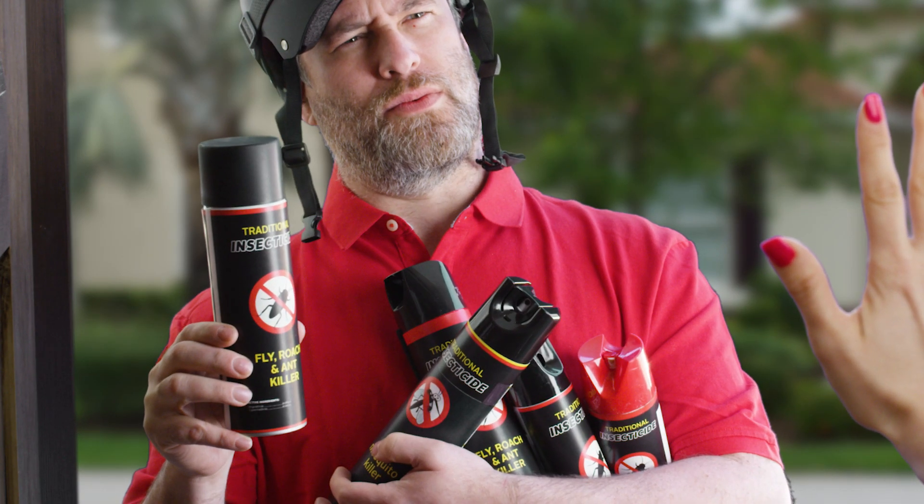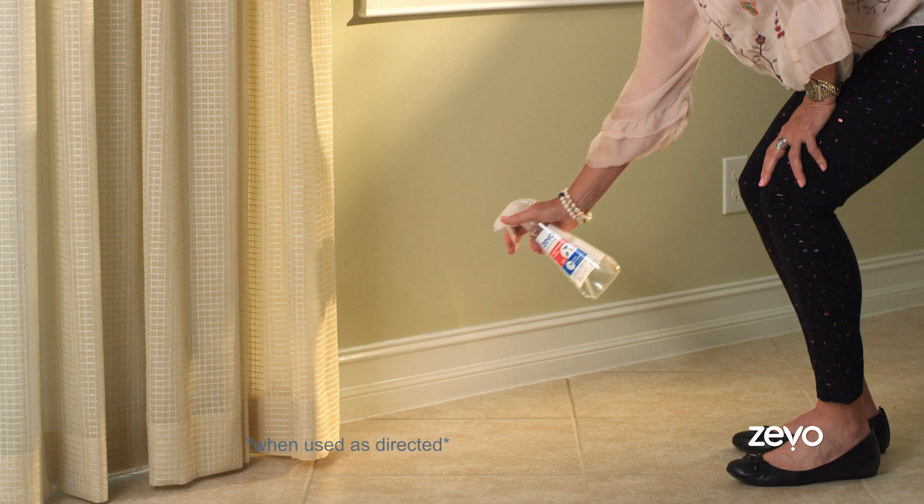Got bugs in your house? Stop using traditional insecticides to get rid of them. Get Zeevo — deadly for bugs, safe to use around people and pets when used as directed.